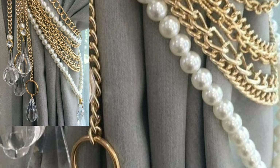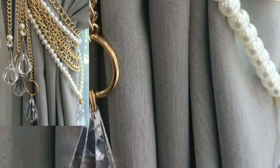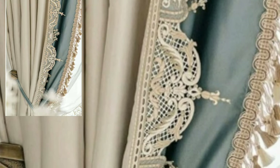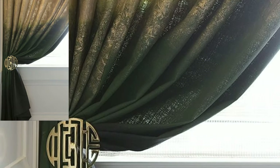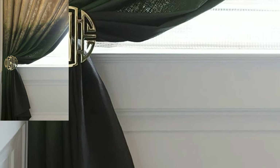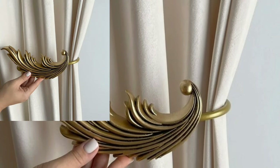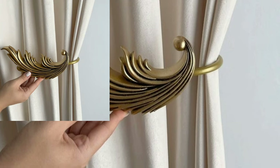Don't forget to give your feedback in the comment section. Your positive feedback encourages me and motivates me to bring stylish unique curtain designs. This video is very helpful and useful for you.